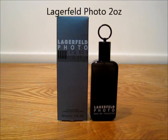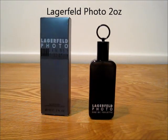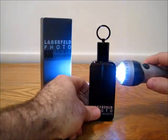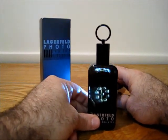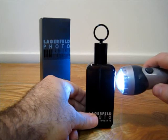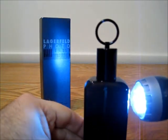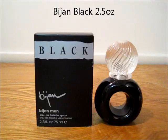Now we have Lagerfeld Photo. This is a 2 ounce bottle. Box and cap. Really hard to see the level on this one, but it's not been sprayed too many times at all.